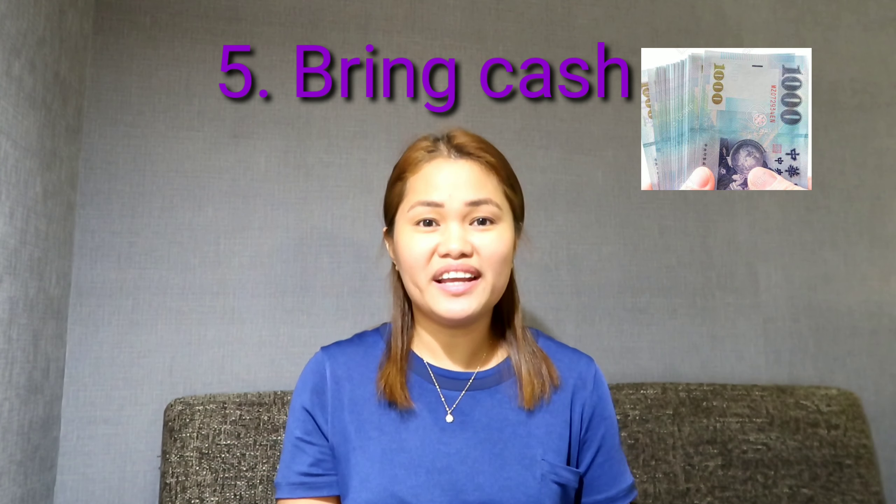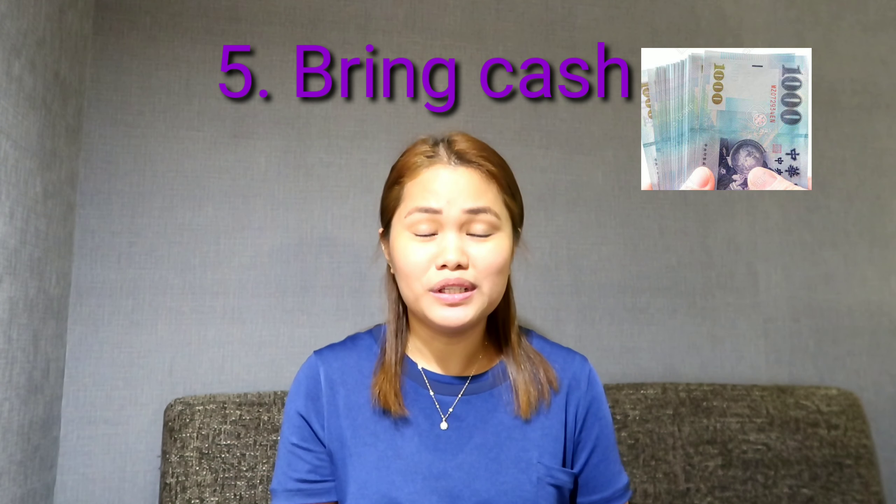It's not just Taipei 101 — there's a lot more to show. Tip number 5: Bring cash. Exchange for Taiwan dollars because not all establishments here accept credit cards. Most of them require cash.